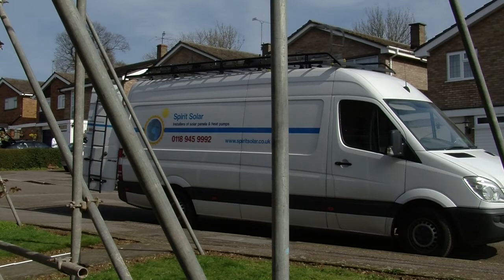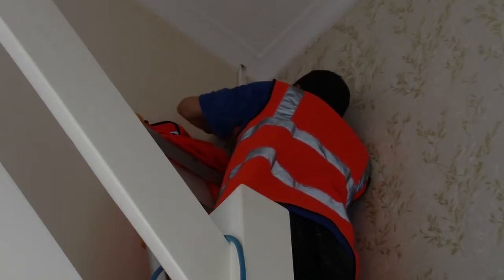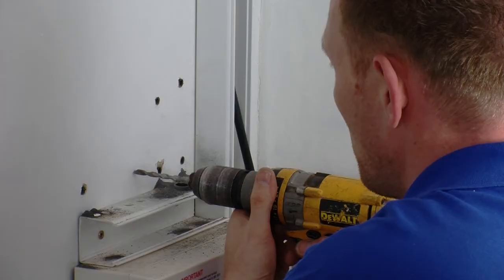The installation team arrives, and while they await the scaffolding to be completed, they make a start on the electrics.